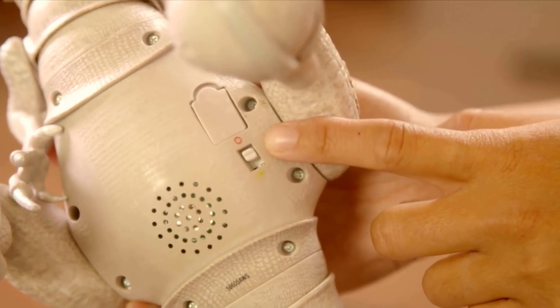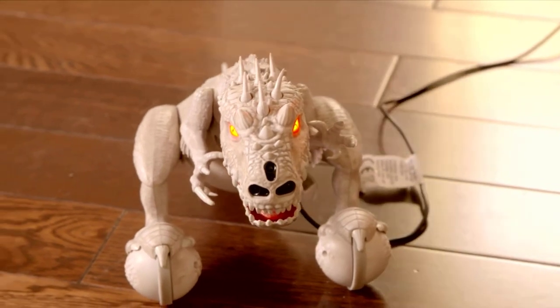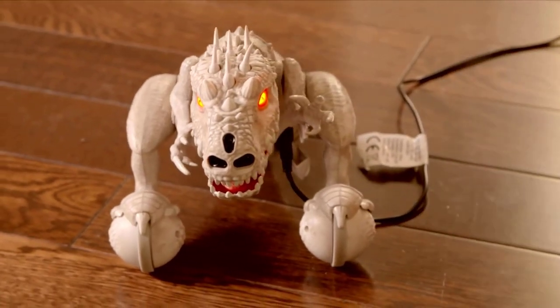By looking at the model you can see how much effort the manufacturer has put into making it. If you are a big Jurassic World fan, you should definitely go with this.